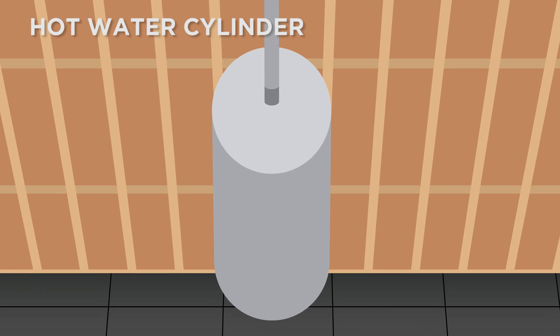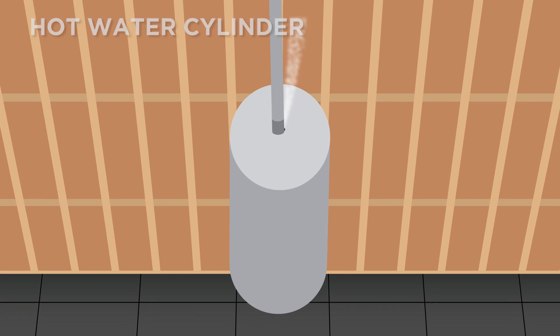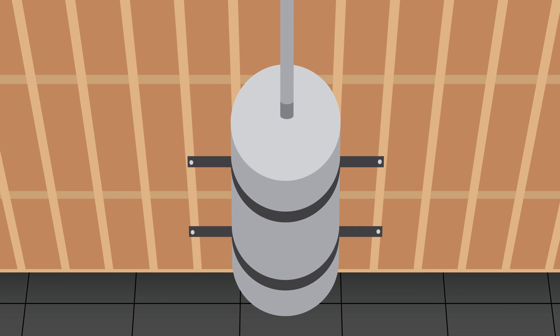A hot water cylinder can move in an earthquake, causing damage to itself or to objects around it. Secure the cylinder using a specialized bracing kit that is fixed to the studs in the wall.